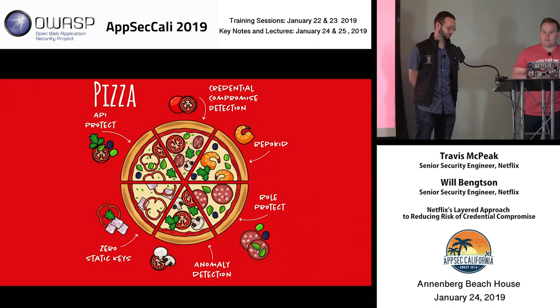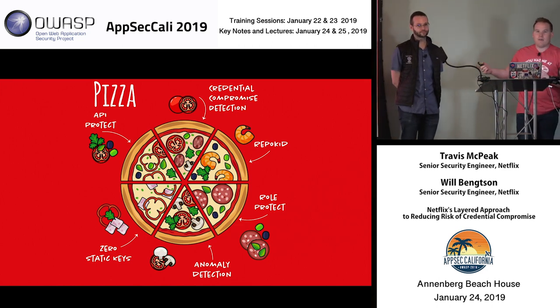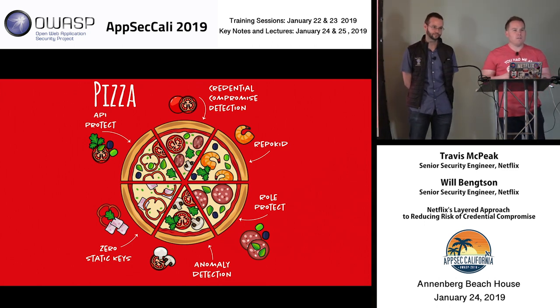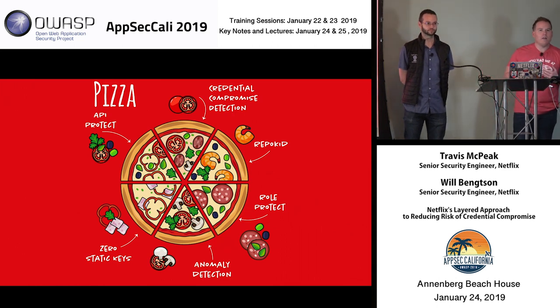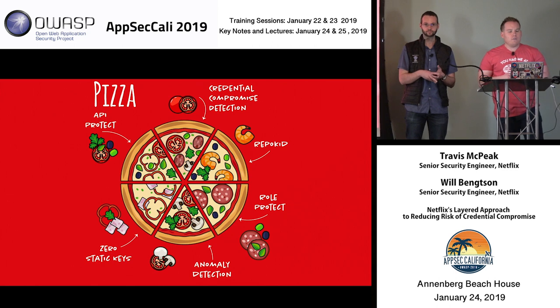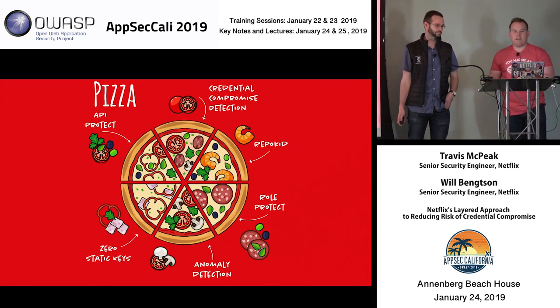We're going to talk about things like credential compromise detection, a tool called RepoKid that Travis wrote, something we call Role Protect and how we use it in coordination with our delivery pipeline, anomaly detection with CloudTrail analysis, how we got rid of static keys in our environment, something called API Protect, and much more. We'll walk through building a pizza, starting with Travis and the crust.